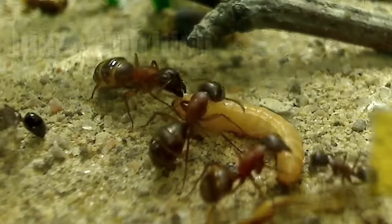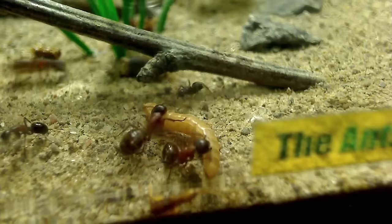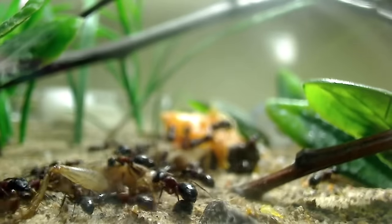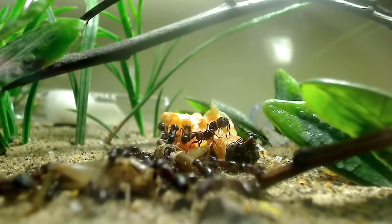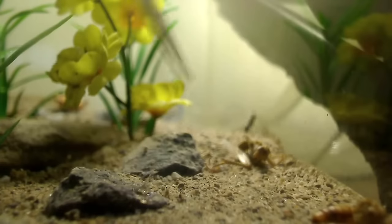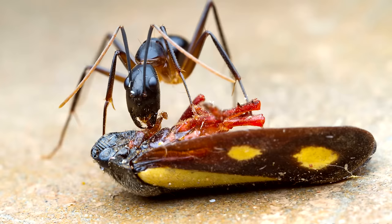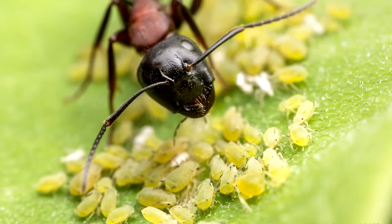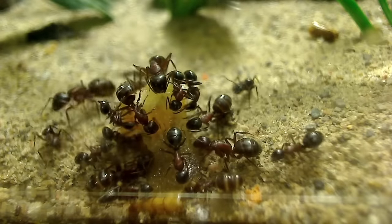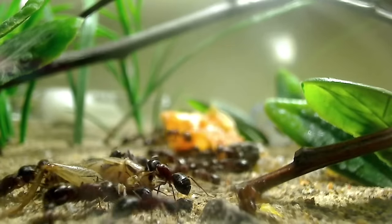Now let's go over diet. What do carpenter ants eat? Their diet consists of both a protein food source in the form of freshly killed insects like mealworms, superworms, crickets, and feeder cockroaches, and they also need carbohydrates in the form of sugars like honey, sugar water, hummingbird nectar, and fresh fruits. In the wild, carpenter ants will eat dead or living insects, honeydew from aphids, sweet plant exudates, and other foods. It's best to offer a wide variety of foods and not just one food source, so your ants get all the nutrients they need.